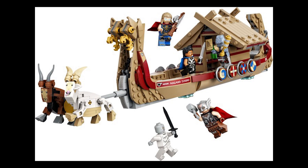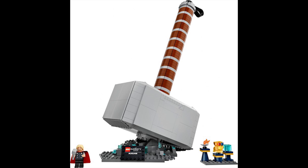Moving on to set 76209, this is Thor's Hammer. This retails for £105, $100 or €120 and was first released March 1st 2022 — another quite big price difference there, which is quite odd to see in some sets.